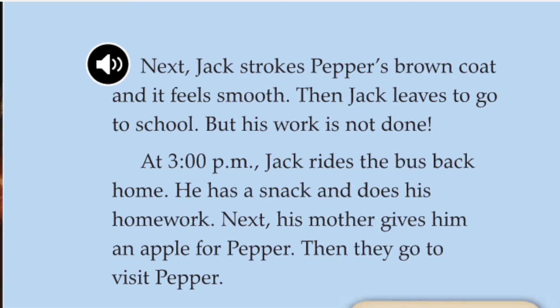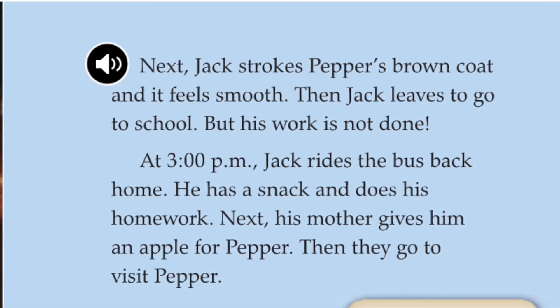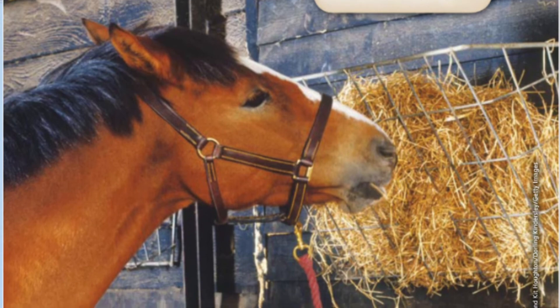At 3 p.m., Jack rides the bus back home. He has a snack and does his homework. Next, his mother gives him an apple for Pepper. Then, they go to visit Pepper. Jack feeds Pepper hay and fresh water every day.